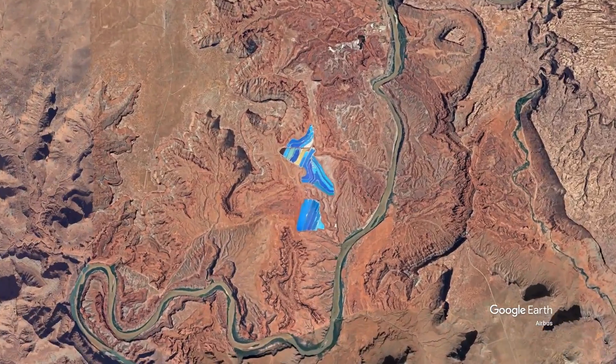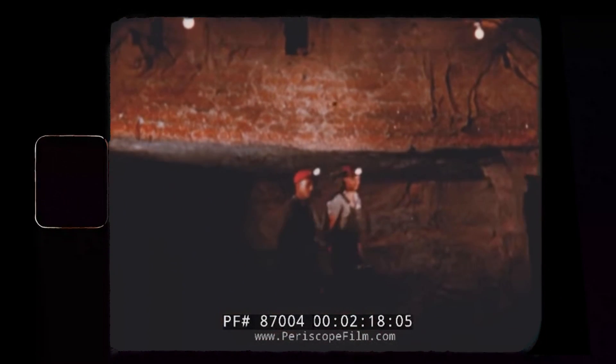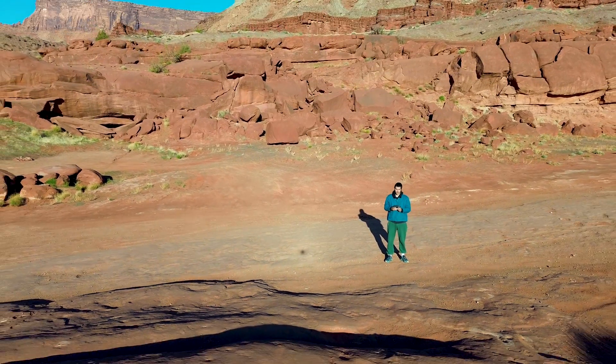This potash deposit, deep underground, formed over 300 million years ago. This area, once a bay full of seawater, became a hotbed for salt deposits. As the waters began to evaporate underneath an ancient sun, they left behind thick layers of potash and salt.